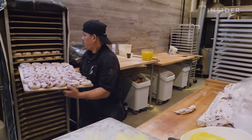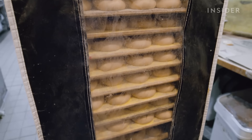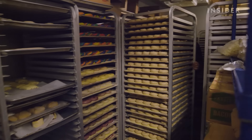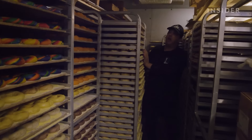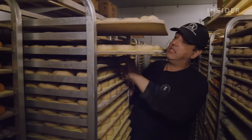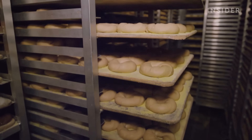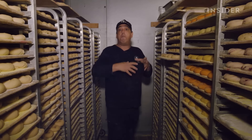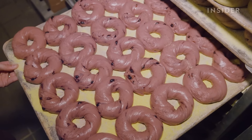Once the bagels are rolled, they're placed on racks, covered with plastic, and left to proof for half an hour. They then move into one of three fridges to ferment for at least 24 hours. They stop the proofing early, whereas many places expand theirs so bagels are bigger. There's a misconception that bigger bagels are better — and they're not by far.